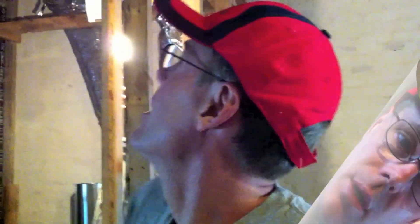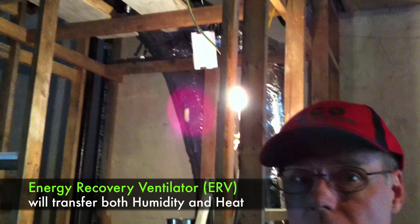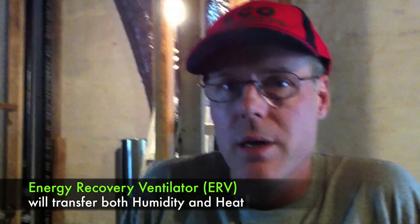Any house that's well insulated and well sealed will need some sort of breathing mechanism. So up here we have the ERV — it's called an Energy Recovery Ventilator. We're using Ultimate Air, it's one of the good ones on the market. Essentially, this house is so closed up it doesn't breathe at all, and the ERV lets it breathe.